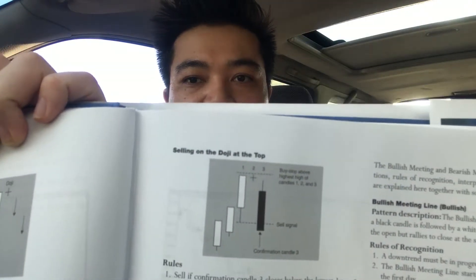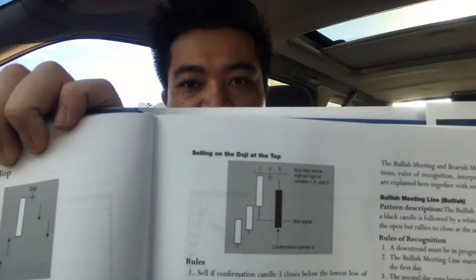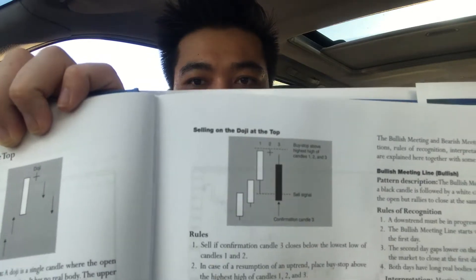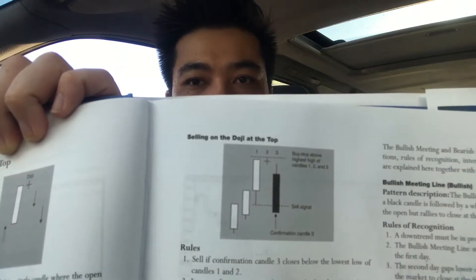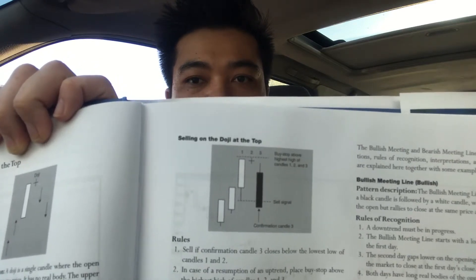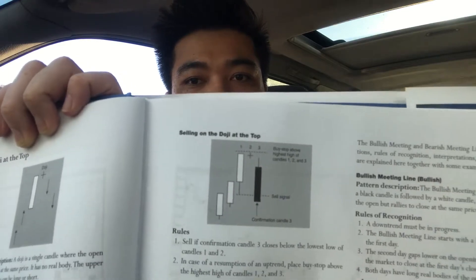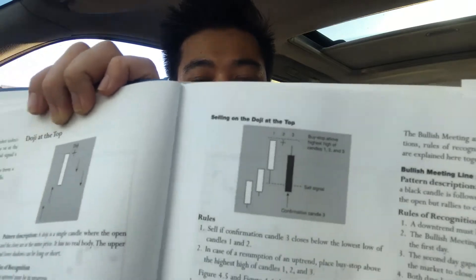Notice how it shows step one: you've got the three bullish candles, then the third one. Step two: you've got the doji candle. Step three: you've got the bearish signal, and it shows you where you should enter and exit. As you can see, it's not just explaining the candlestick — it shows you a profitable sequence for making profit in the Forex market using candlesticks. This is what makes this book unique.